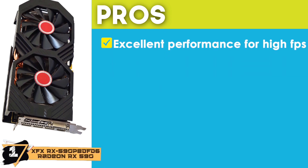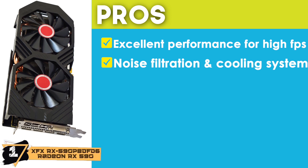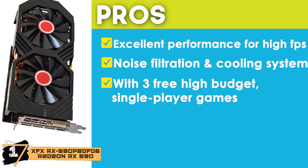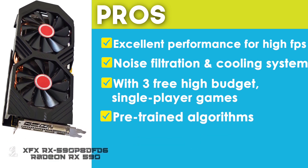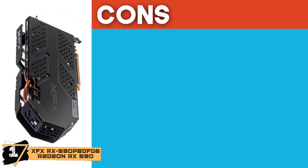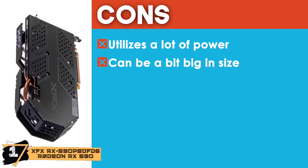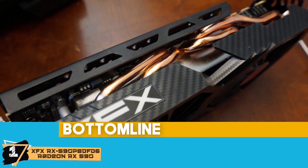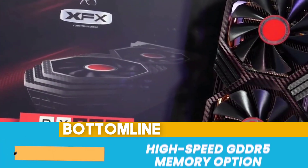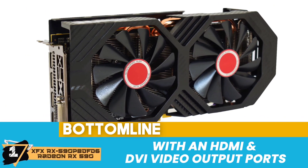Its pros are: it has excellent performance for high-FPS 1080p gaming. It is equipped with a noise filtration and cooling system. It comes with 3 free high-budget single-player games. It offers pre-trained algorithms and double-digit performance. And it has a good overclocking option for those looking for high performance. However, it usually utilizes a lot of power, and it can be a bit big in size for a lower-tier graphics card. Bottom line: the AMD Radeon RX 590 processor is included, it uses the high-speed GDDR5 memory option, and it comes with HDMI and DVI video output ports.